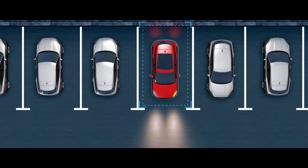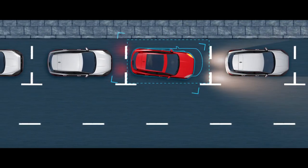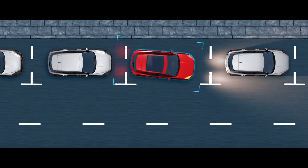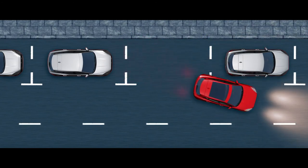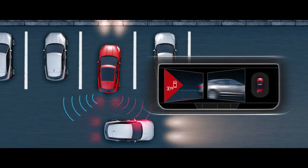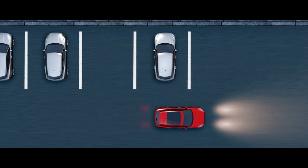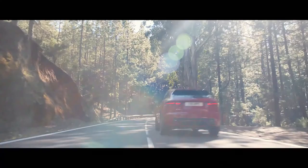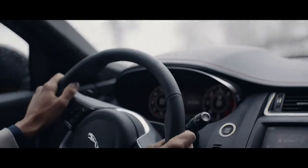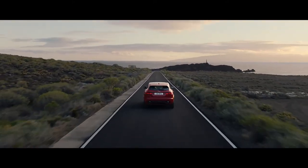With Park Assist, you control the speed whilst the vehicle steers itself through parallel and perpendicular parking maneuvers. It can also guide you out of the space. Rear Traffic Monitor warns you of vehicles, pedestrians or other hazards approaching from either side of your car. The new Jaguar E-Pace — the compact SUV, reimagined by Jaguar.